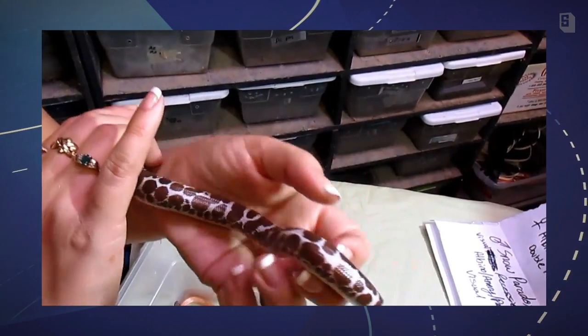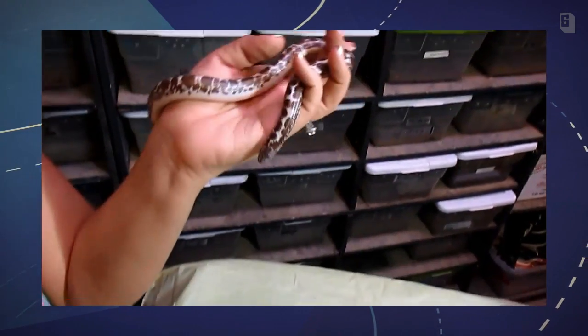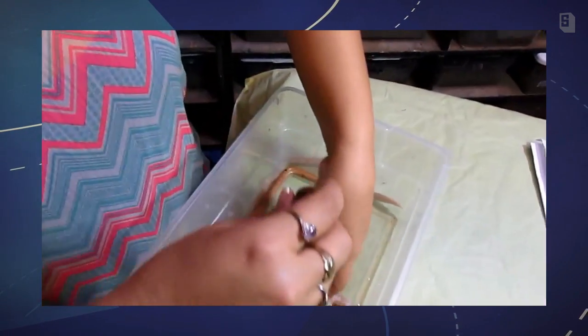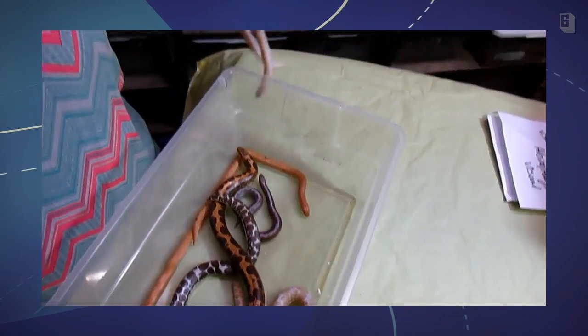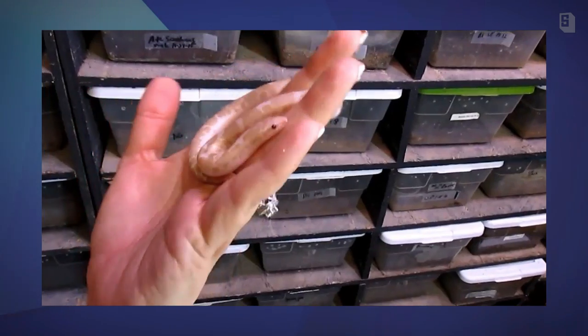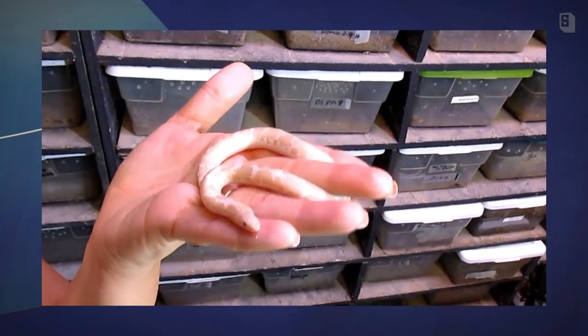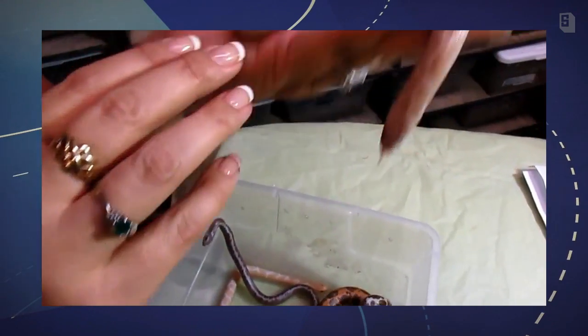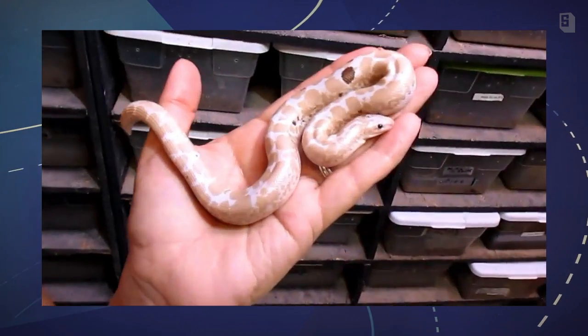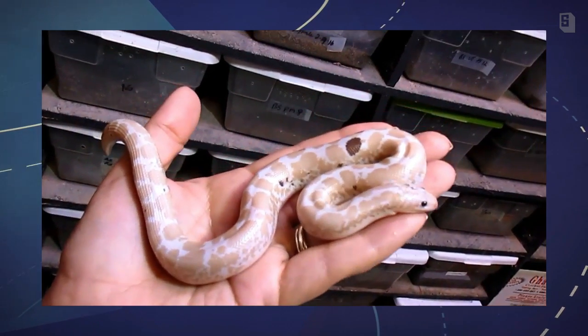This one is aneurysm, also known as black albino. This one is one of Brian Barczyk's babies — he owns BHB and Snake Bites TV, I'm sure you all are familiar with him. This is a little baby snow, which is an aneurysm albino. This animal came from Kevin Klein.